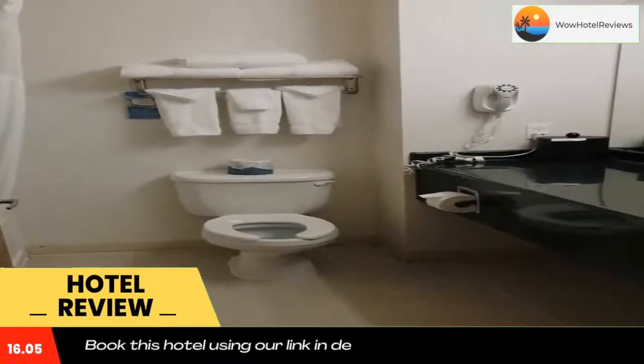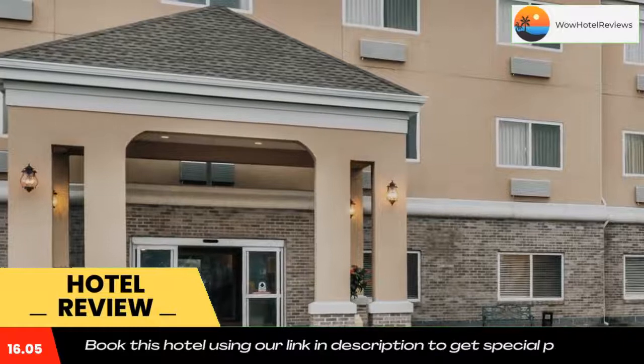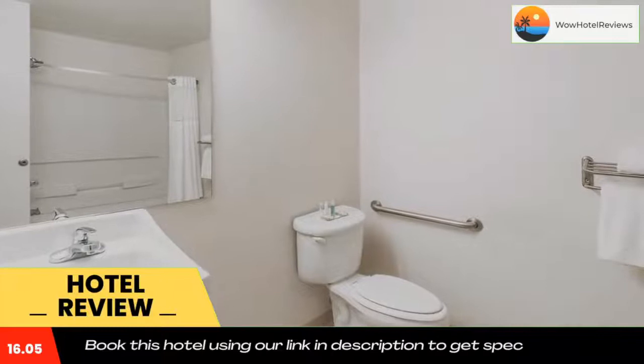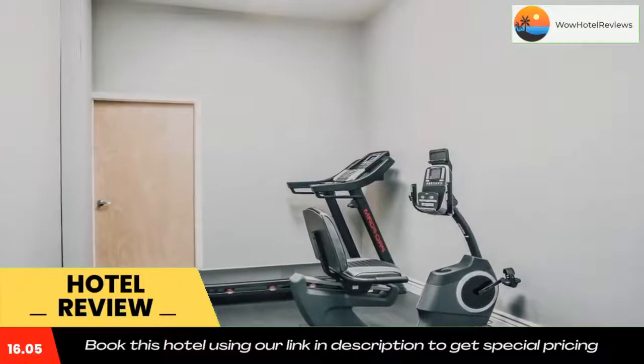This Baymont Inn & Suites Hotel is located close to downtown Indianapolis, the Children's Museum of Indianapolis, Lucas Oil Stadium, Fort Harrison, the Indianapolis Zoo, the Indianapolis Motor Speedway, Banker's Life Fieldhouse, Old National Center, and the Indiana Convention Center. The Indianapolis International Airport is 23 miles away.